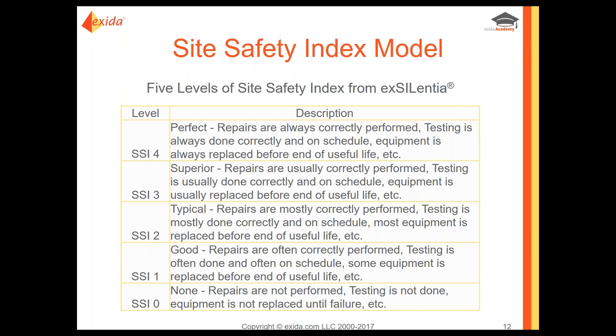At the other end, SSI level four is where everything is perfect — always done correctly, always on time, always replaced ahead of schedule. SSI four implies that every single requirement of IEC 61508 and IEC 61511 are met at the site, and therefore there is no degradation of the safety performance. Nothing that could happen due to end user activities, practices, maintenance, or anything they control degrades the product's inherent safety performance — it is actually being achieved.